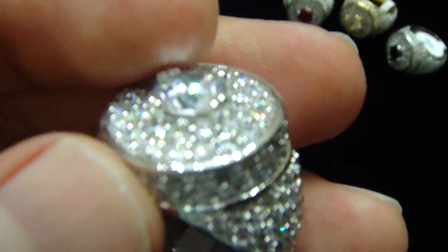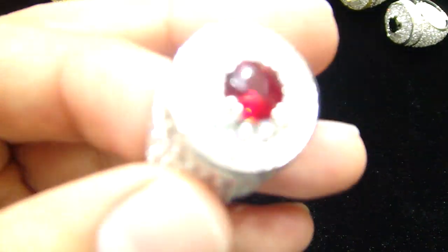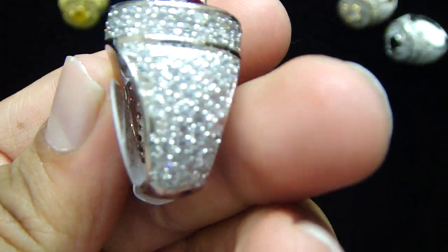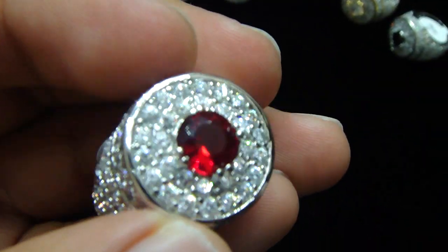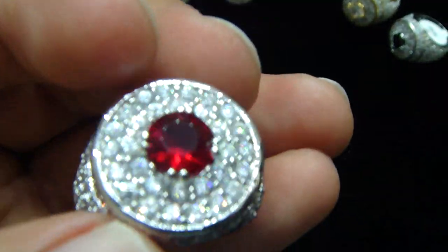All double prongs right here. The center stone is red with double prong, fully iced out. Please look at the price in the details — you're going to see all the prices for it. Won't last long, call us back. Pretty nice, something different — nobody has it.